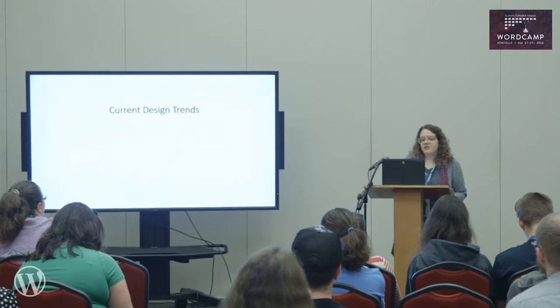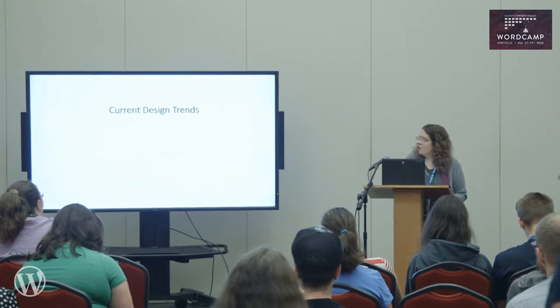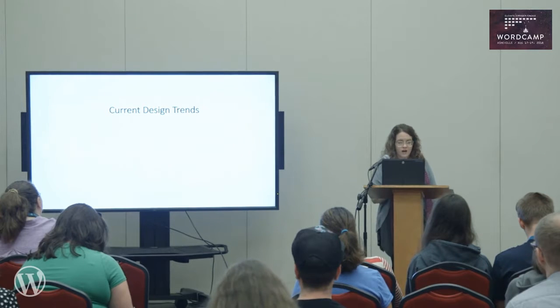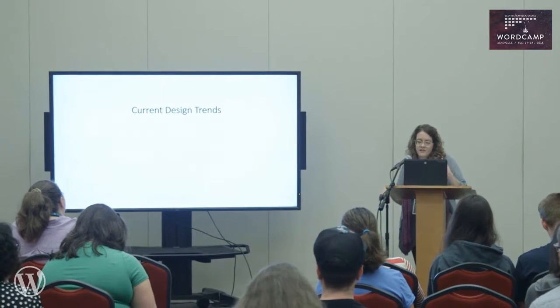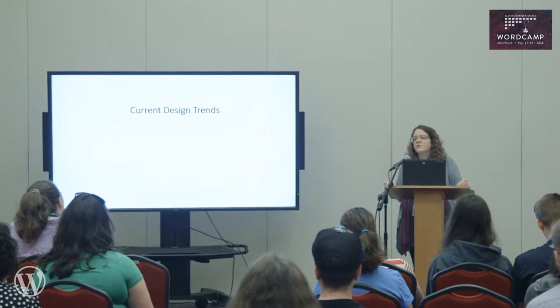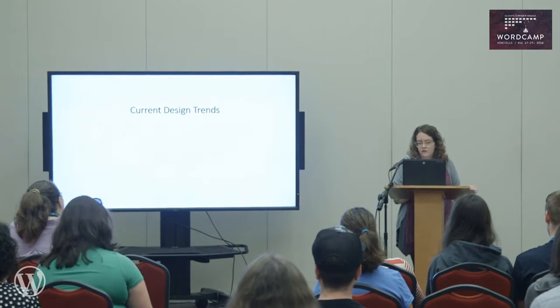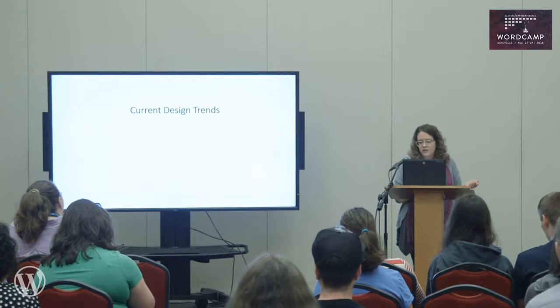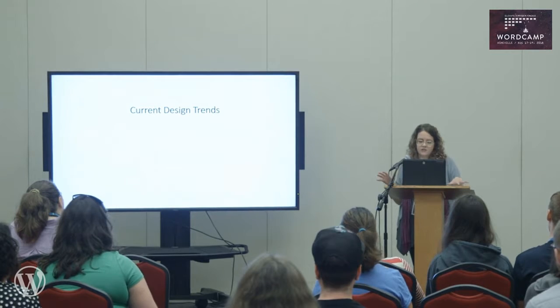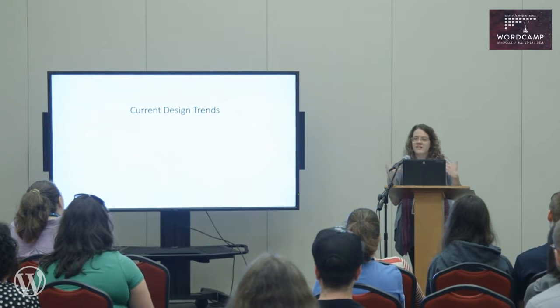So now let's look at how this has changed some design trends. When mobile design first started, desktop websites were often designed first and then simplified versions were created for mobile devices. They were built separately and could only be viewed on their designated platforms. Now most designers create one design concept that can be scaled to various platforms — hence the term responsive design.